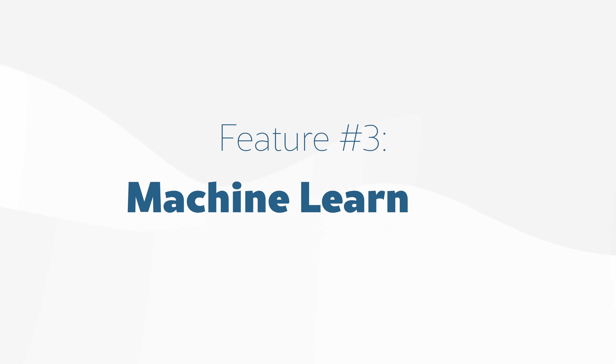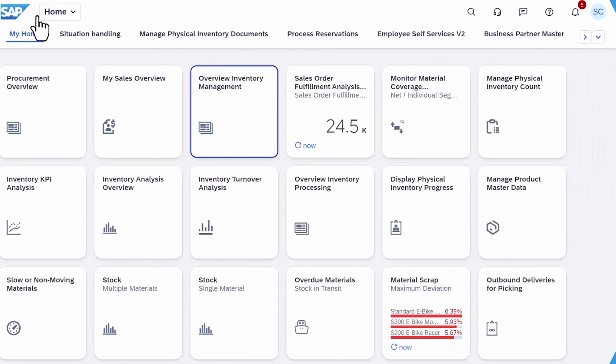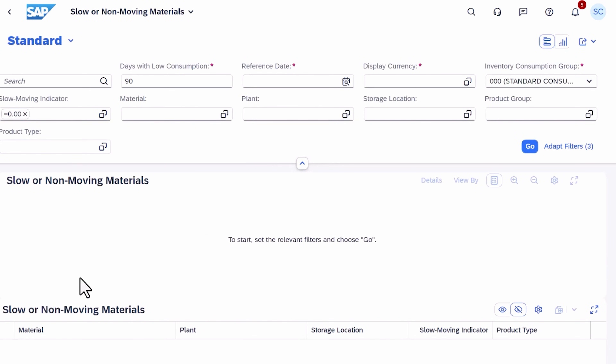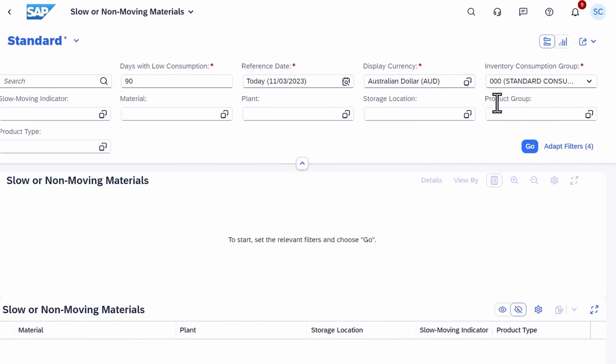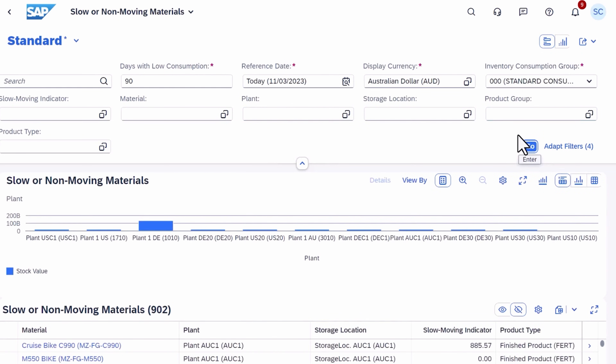Feature 3: built-in machine learning that helps you stay on top of inventory. This is another area where S/4HANA excels. It uses machine learning to assess consumption trends, stock levels, and turnover rates, then predicts which products will likely become dead stock. It flags slow movers early, so you can take action before they start eating away at your margins. This means you're not reacting to outdated reports — you're getting insights that grow smarter and more proactive over time.